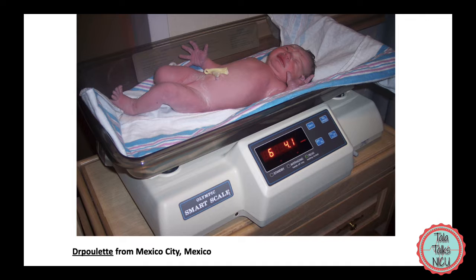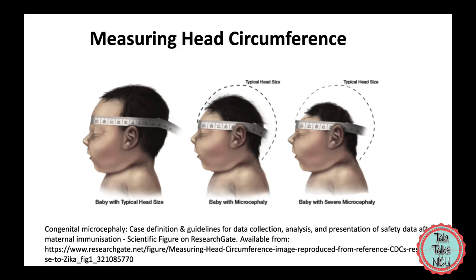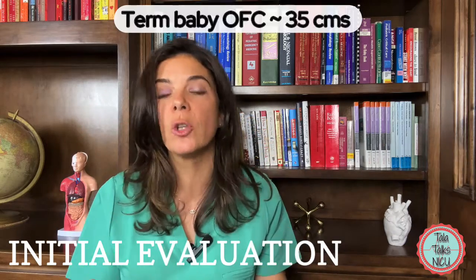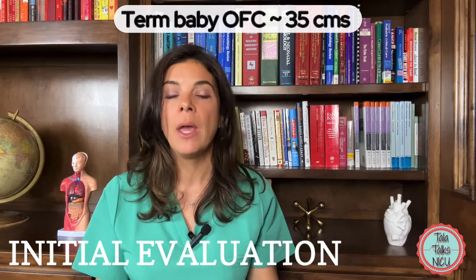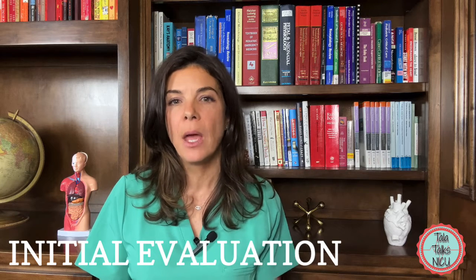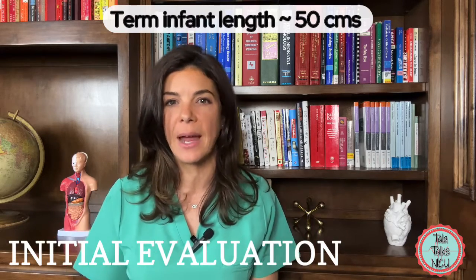The weight should be measured with the baby completely naked, and for a term baby remember an average of about 3.5 kilograms. The head circumference should be measured with a tape measure right above the eyebrows all the way around the head — essentially the largest diameter of the head — and it's crucial that everybody measures it the same way. For a term baby it's about 35 centimeters. The length is ideally measured on a length board; babies wiggle around a lot, but generally in a term baby it's about 50 centimeters.